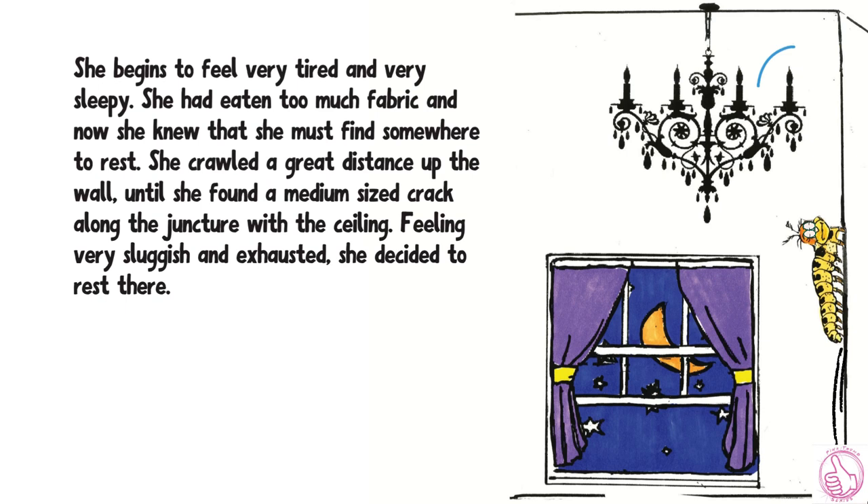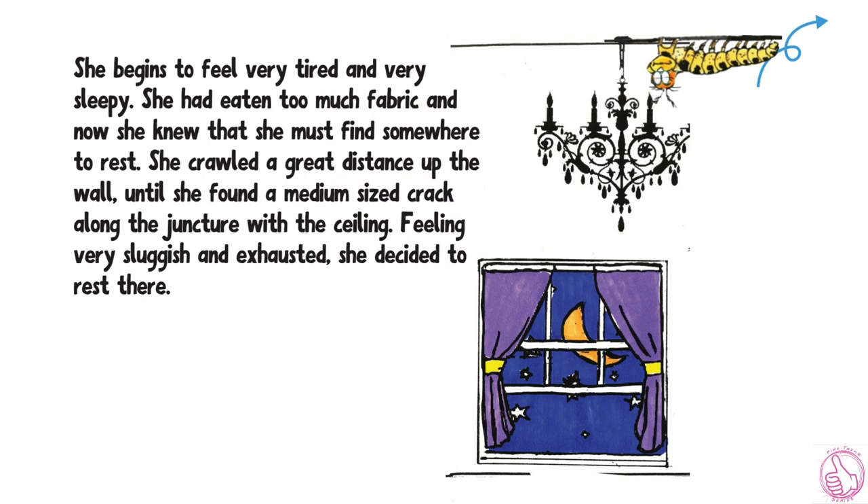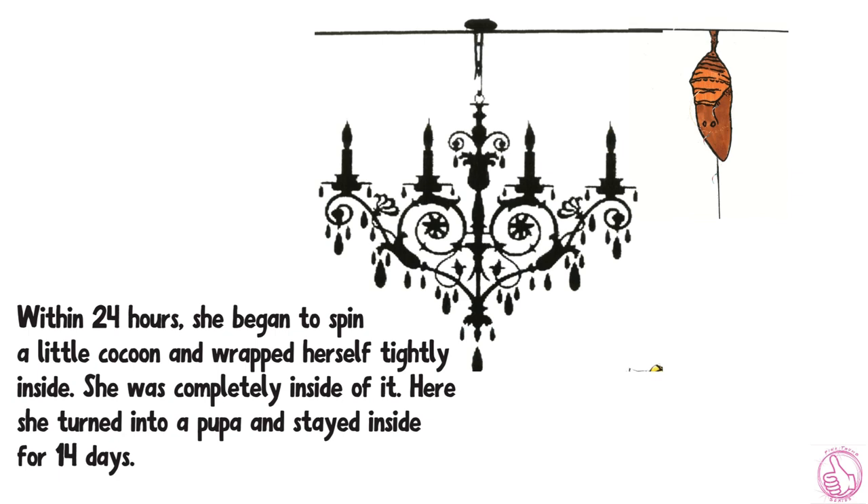She began to feel very tired and very sleepy. She had eaten too much fabric, and now she knew that she must find somewhere to rest. She crawled a great distance up the wall until she found a medium-sized crack along the juncture with the ceiling. Feeling very sluggish and exhausted, she decided to rest there. Within 24 hours, she began to spin a little cocoon and wrapped herself tightly inside. She was completely inside of it.